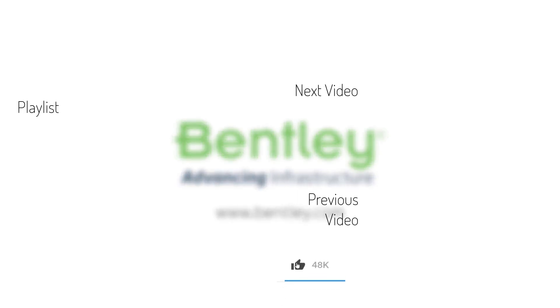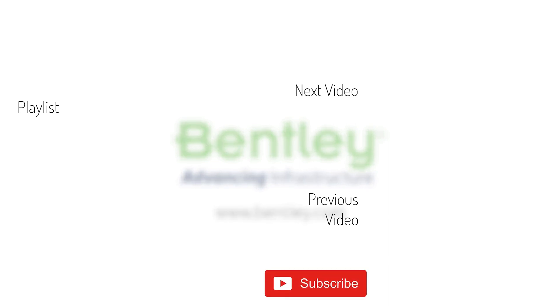If you found this video helpful, please give it a like. If you want to see more such series, consider subscribing to our channel. Thank you and see you next time.